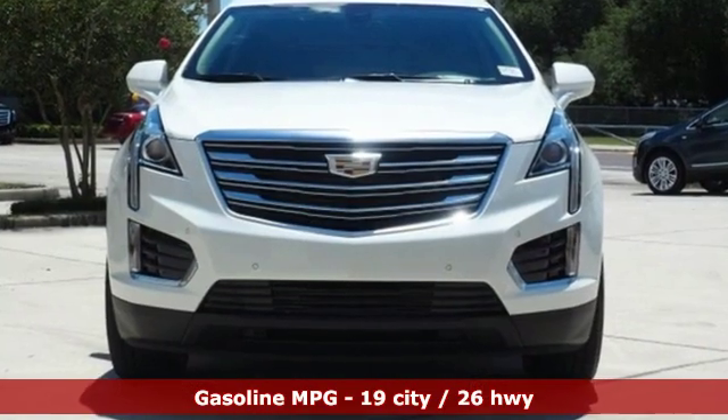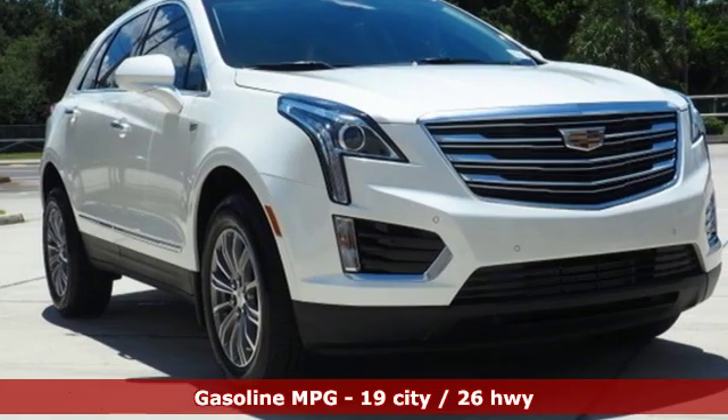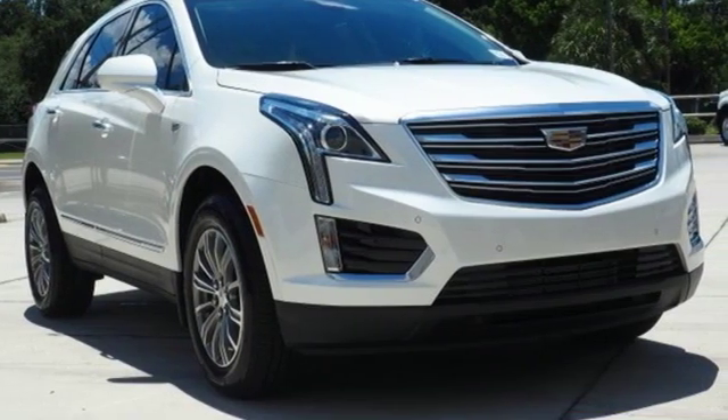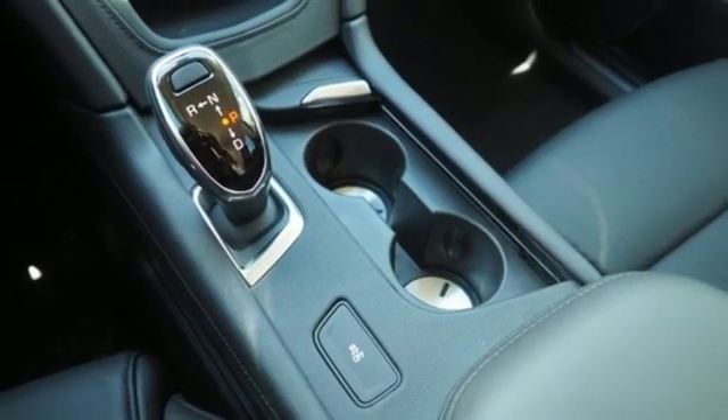Automatic transmission, gas pressurized shocks, streaming audio, power heated mirrors, front heated leather bucket seats, auto-dimming rear view mirror, and external memory control.